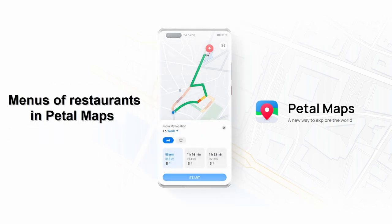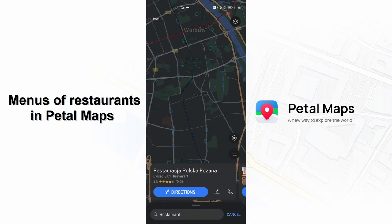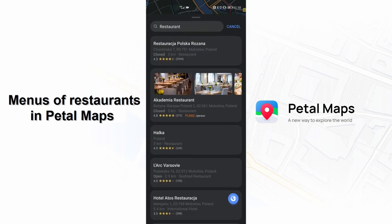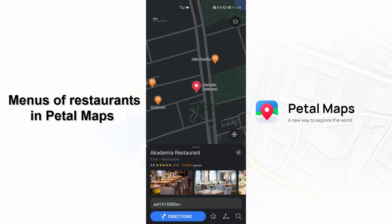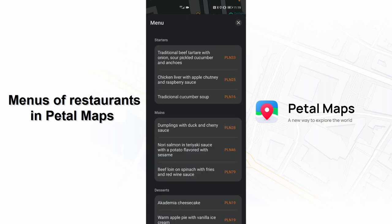Some of you may already know this but many can still be unaware of it, especially since not every restaurant in every region has it. Of course we are talking about menus and prices. Just look for a restaurant and if its POI has a menu, you will see it right away. In the search menu there will be an average price per person next to the star rating. It will also be visible in the POI's detail page, still next to the rating.